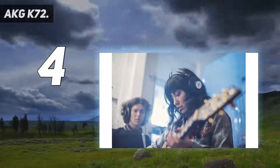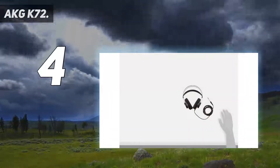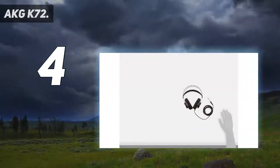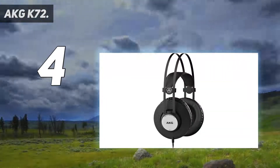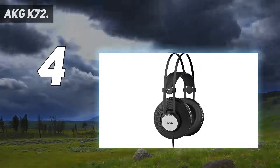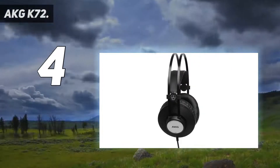Coming in at number 4: the AKG K72. Looking for a bargain? These quality closed-back wired headphones are among the best out there for the money. The solid build means these are going to last — AKG bends the cable 80,000 times just to test longevity.